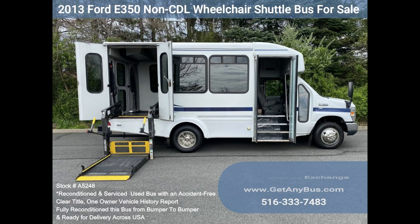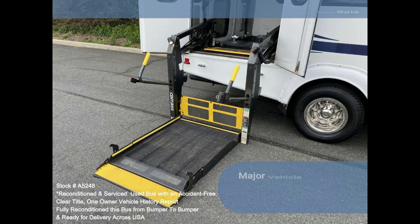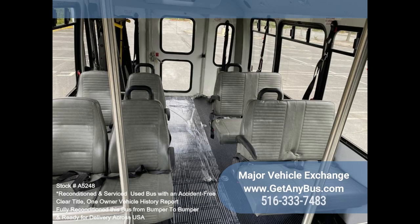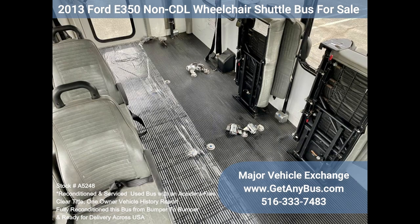Clean, comfortable, and perfect as a transit shuttle or activity and outing vehicle for church groups, adult daycare, senior centers, shuttle operators, teams, or associations. This E350 rides smoothly and handles well. The body will hold up well for years to come. This bus is well equipped and ready to go.